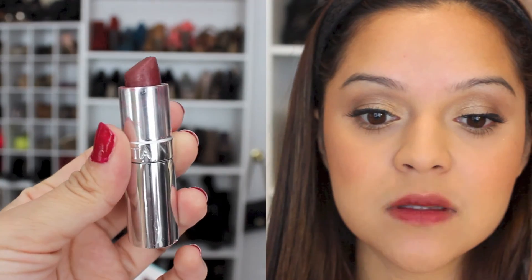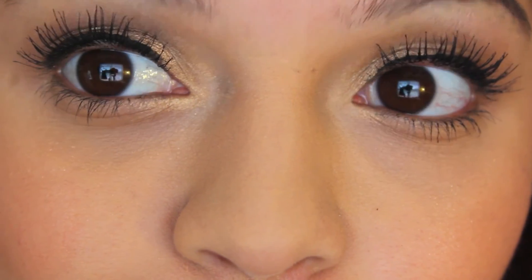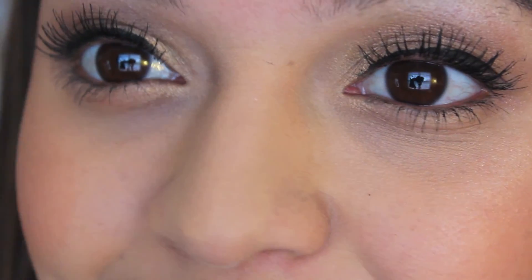For lipstick I'll be using this Ulta lipstick in shade 122 — it's a pretty burgundy color. And here is the completed look! Here are the eyes, and as you can see it's just a pretty shimmery evening look with just a pop of color with the lips.